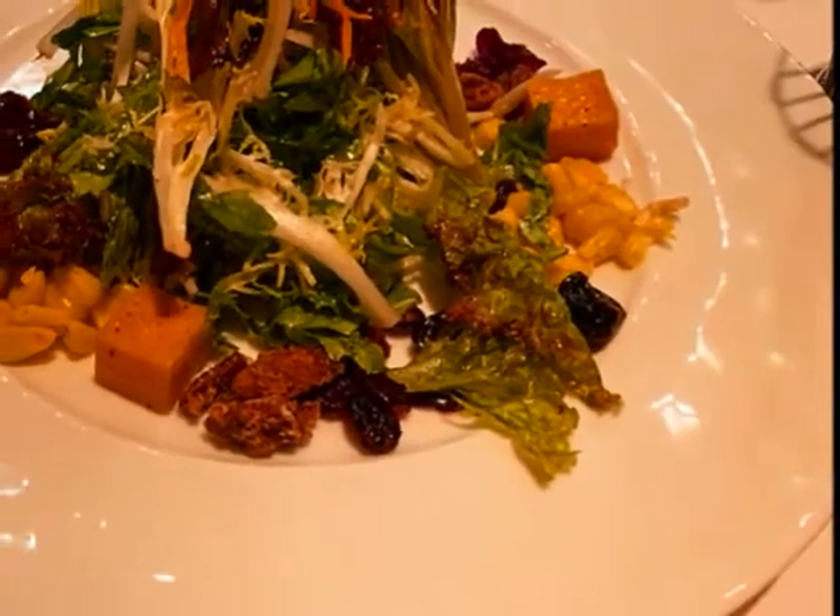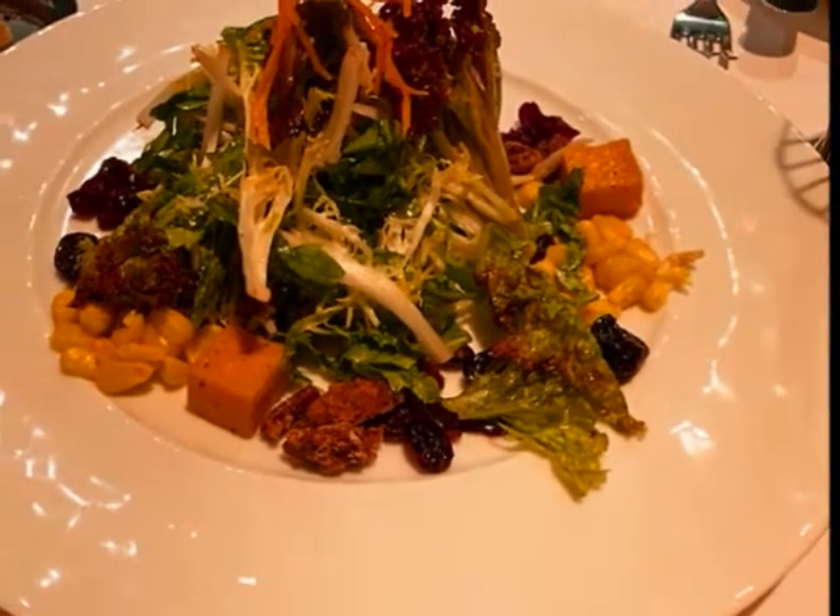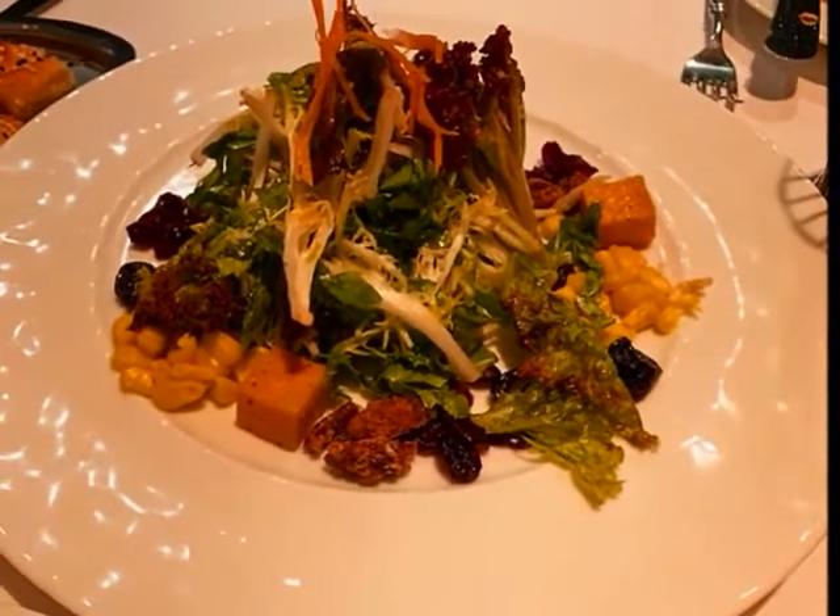Mixed greens with corn, pecans, cheese, and sun-dried tomatoes with a tarragon vinaigrette.